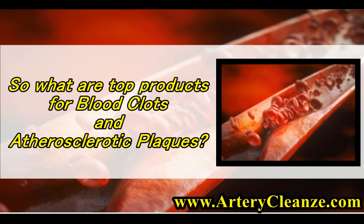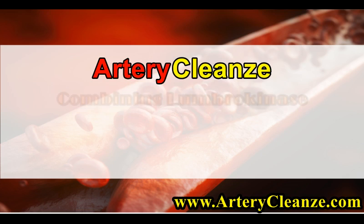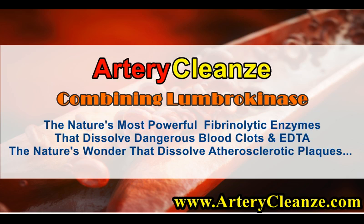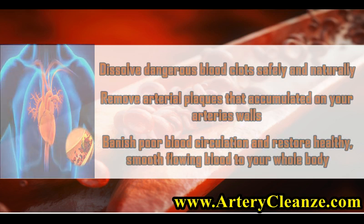What are the top products for blood clots and atherosclerotic plaques? Get the shocking truth right now. Presenting Artery Cleanse — The New Heart Disease Therapy. Combining Lumbrokinase, nature's most powerful fibrinolytic enzymes that dissolve dangerous blood clots, and EDDA, nature's wonder that dissolves atherosclerotic plaques. Dissolve dangerous blood clots safely and naturally. Remove arterial plaques that accumulated on your arteries' walls. Banish poor blood circulation and restore healthy, smooth-flowing blood to your whole body.